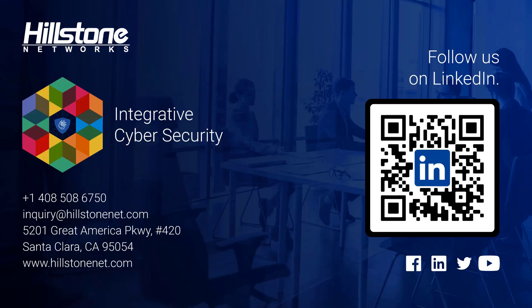Thank you very much for sticking with us — this has been a wonderful session on Hillstone's SD-WAN solution. I'd like to offer you the opportunity to follow Hillstone on LinkedIn. You can scan the QR code with your mobile phone and you'll be taken directly to the Hillstone LinkedIn page, where you can subscribe and follow for product updates, news, and other features. If you have any questions, you can see the phone number and email address for any inquiries you might have regarding Hillstone solutions. We'll see you next time — thanks very much.